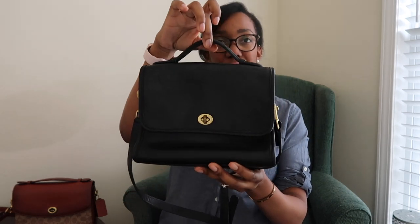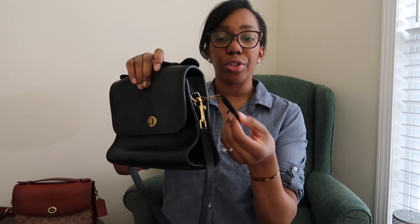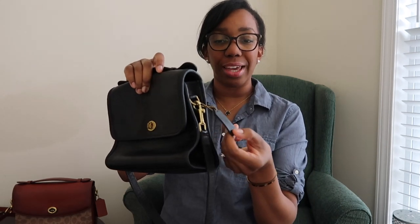First, this is the now more well-known Coach Court bag. You have your brass turn lock that Coach is famous for, a top handle right here, and of course your Coach tag. All of the hardware on this bag is brass. If you're looking on the secondhand market for this bag, you can actually get it for a pretty good deal if you don't want to pay for the Coach Cassie.